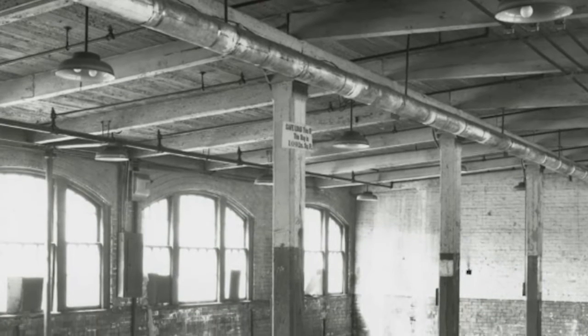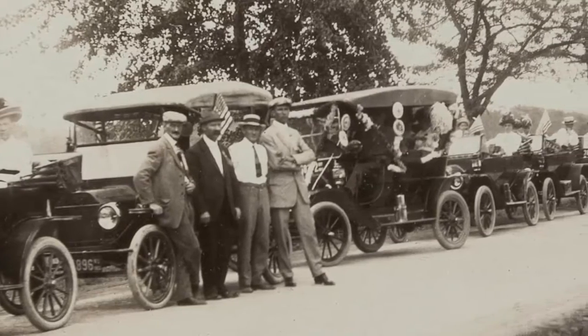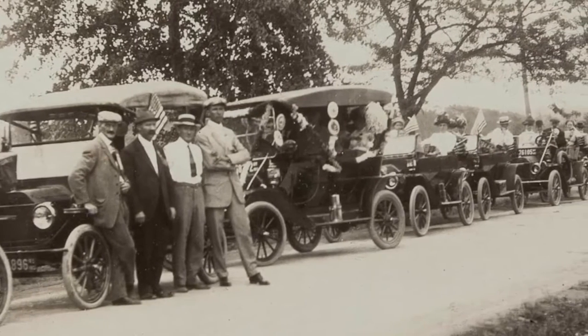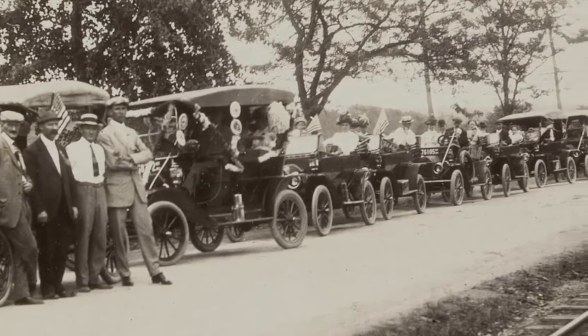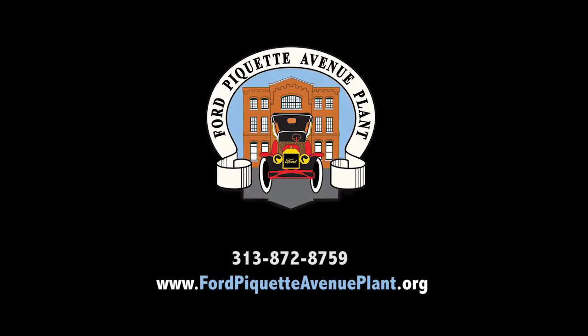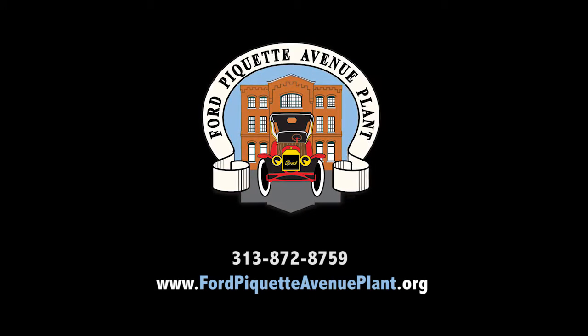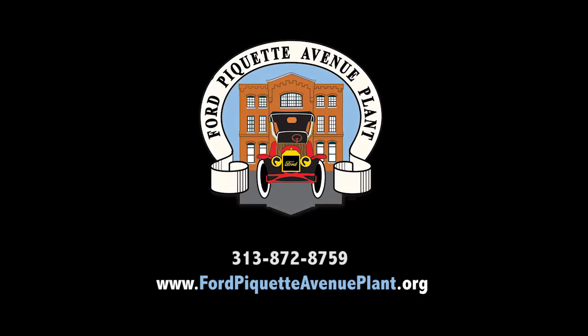This building is one of the most important buildings in the history of technology. This is where the Model T is developed and the first 12,000 cars are built. The Model T is defined by many historians to be one of the most important cars of the 20th century — it is the car that put America on wheels. For more information, call 313-872-8759 or visit FordPaquetteAvenuePlant.org.